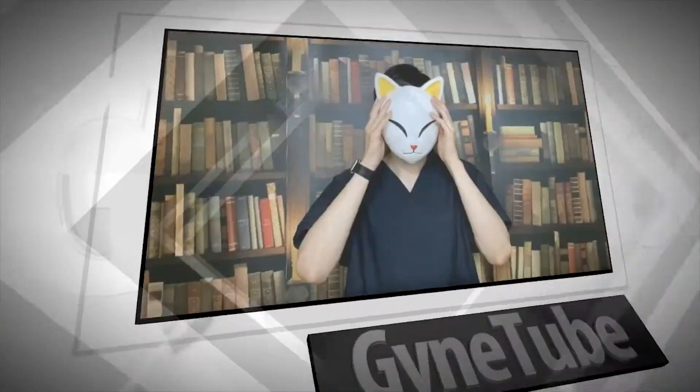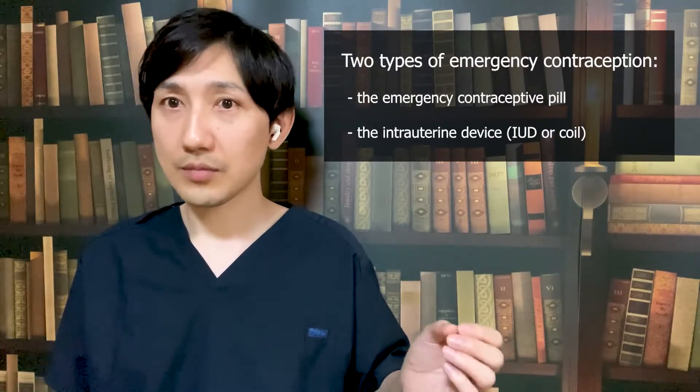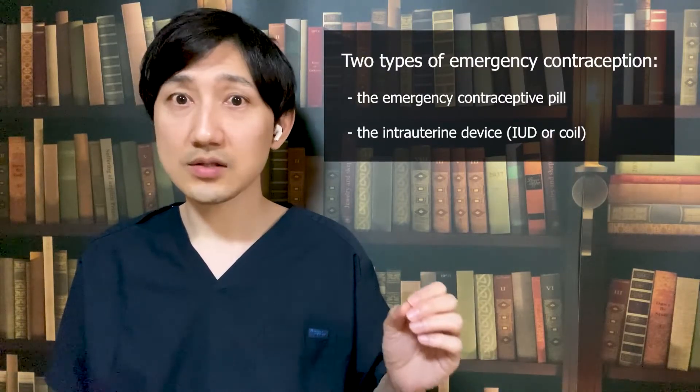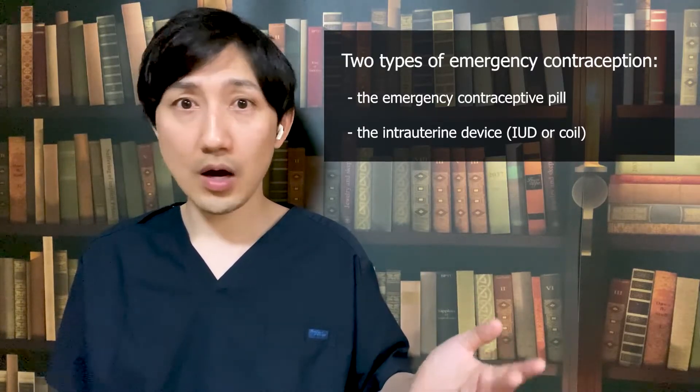Hello YouTube. Today I'm going to talk about Emergency Contraception Pills. If you have had sex and did not use birth control, or your birth control failed — for instance, the condom split or you forgot to take your birth control pill — emergency contraception can help stop you from falling pregnant. Emergency contraception comes in two forms: the morning after pill, an emergency contraceptive pill such as Levonorgestrel, or more correctly, an intrauterine device or IUD.